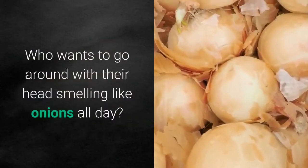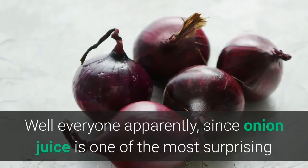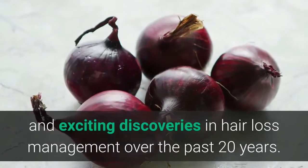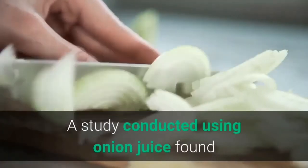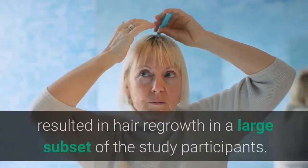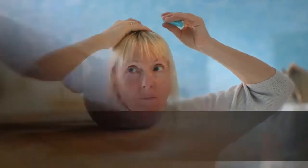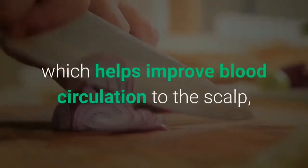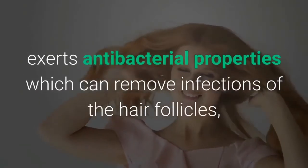Number 2: Onion juice. Who wants to go around with their head smelling like onions all day? Well, everyone apparently, since onion juice is one of the most surprising and exciting discoveries in hair loss management over the past 20 years. A study found that application twice daily to the scalp over a period of six weeks resulted in hair regrowth in a large subset of participants. This is believed to be due to the fact that onion is a rich source of sulfur.